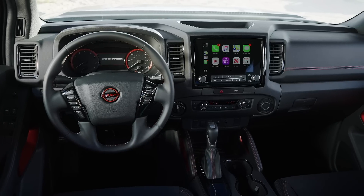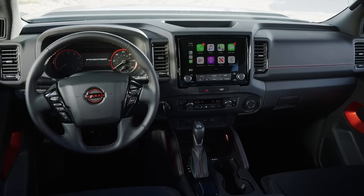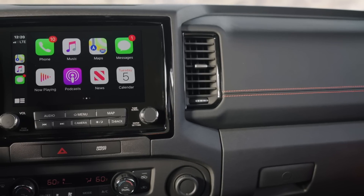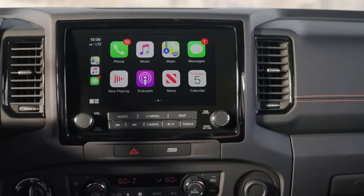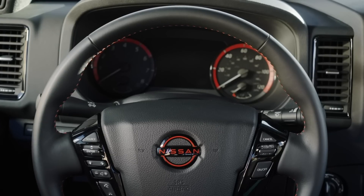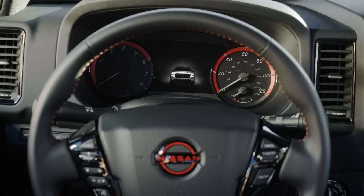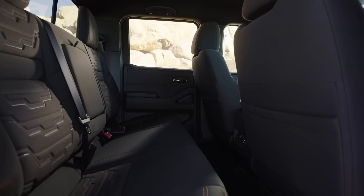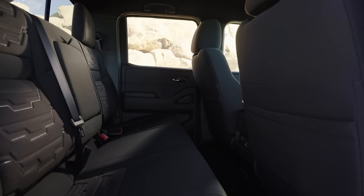The inside is similar to the Titan, but it's a huge improvement over the old ancient interior. You get an 8-inch touchscreen as standard with Apple CarPlay and Android Auto, and a 9-inch screen is optional, which I think makes it the largest screen you can get in this segment — just ahead of the 8.4-inch screen in the Gladiator. Good to have some pretty competitive stuff there.